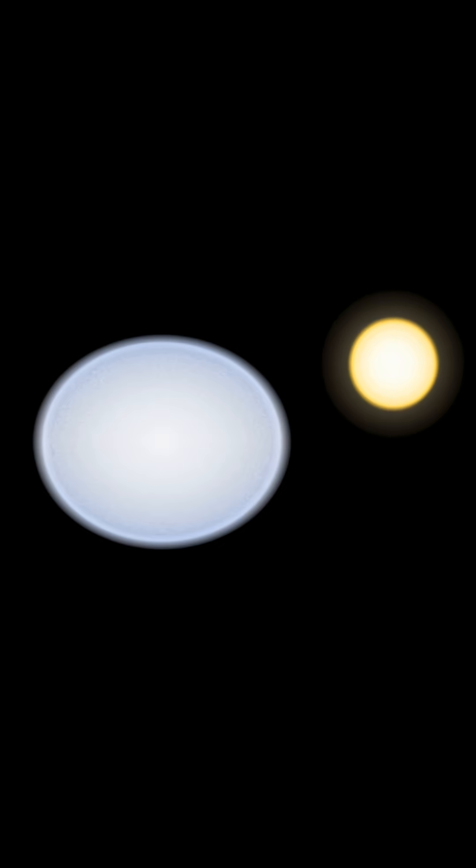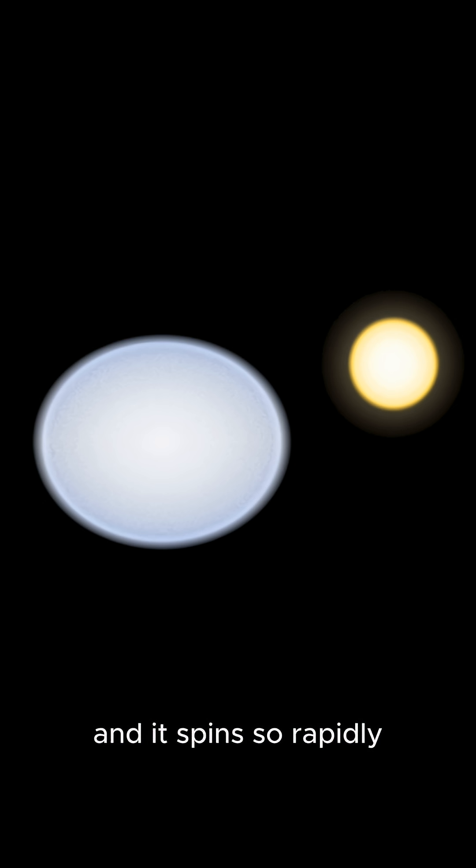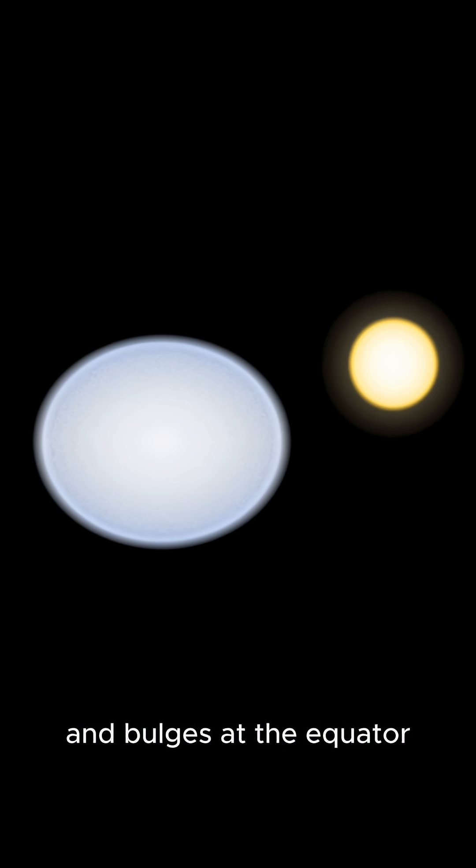One of its most fascinating features is its extraordinary rotation. Vega spins once every 12.5 hours, and it spins so rapidly that it becomes slightly flattened at the poles and bulges at the equator.